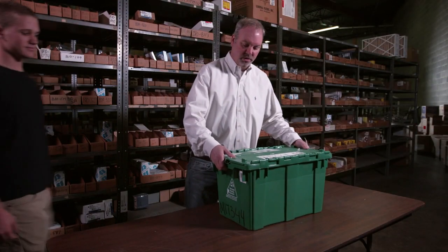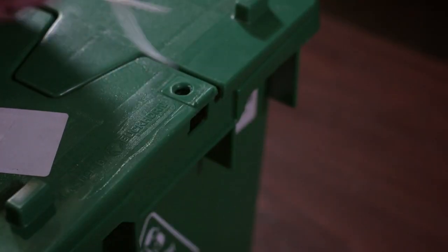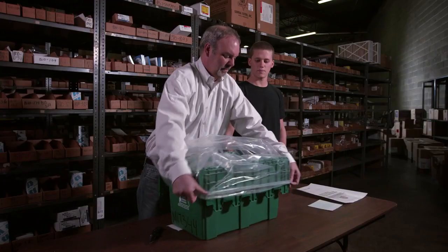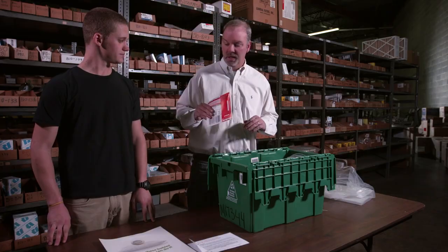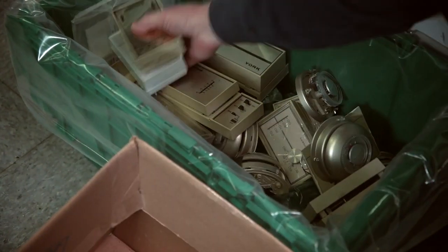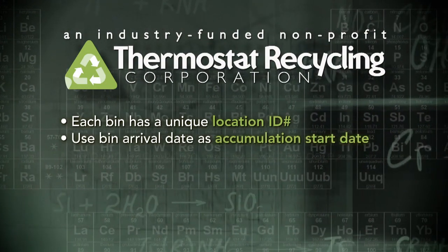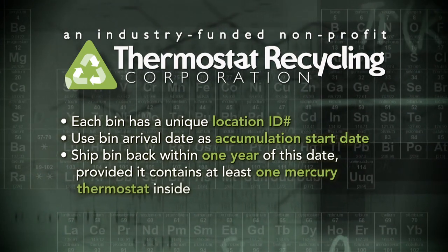When you sign up as a participating collection site, TRC will send you a green recycling bin that contains instructions, zip ties, a liner, an accumulation start date sticker, a shipping label, and promotional materials. Please note that this bin has a number that is unique to your location. Once you receive your bin, mark down that day's date as your accumulation start date. The bin should be shipped back within one year of this date, as long as there is at least one mercury thermostat inside.